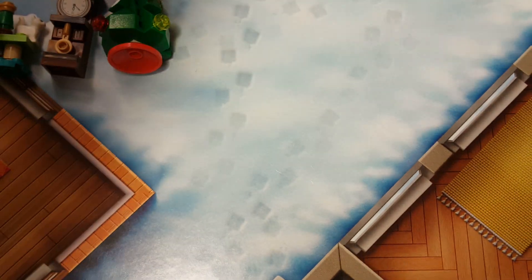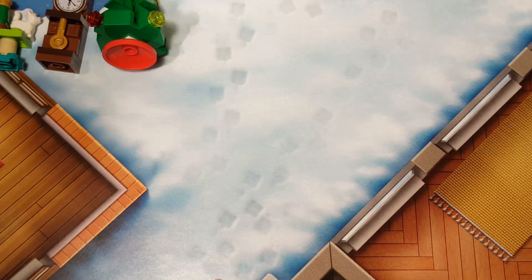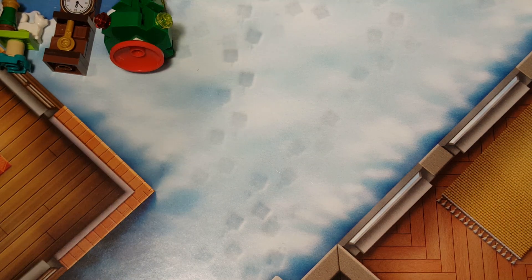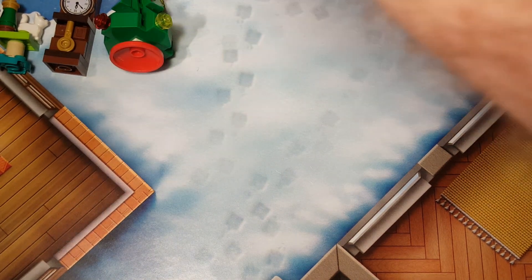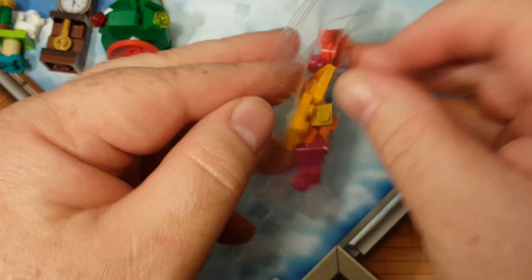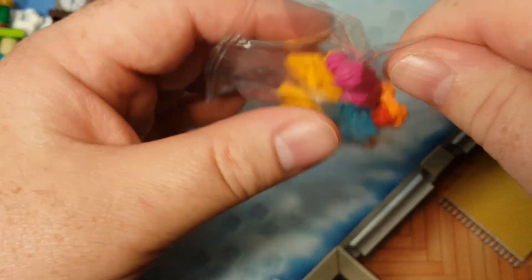Oh wow, that did not open very well. Unfortunately, I can't see what's at the very top. And boom, we got some colors today! Let's go ahead and open this little bag here.